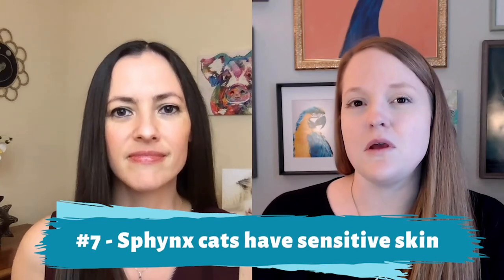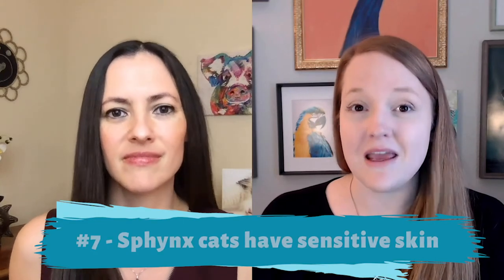Sphinx cats also have pretty sensitive skin. Not only are they sensitive to what you put on their skin, but they can also get sunburned. One of the most common questions people ask is whether they get sunburned — and yes, they do. Unfortunately there's not a pet-safe sunscreen out there, but there is sun-blocking clothing, and there's sunblock film you can put on your windows if they like to lay in the sun — which what cat doesn't like a sun puddle.